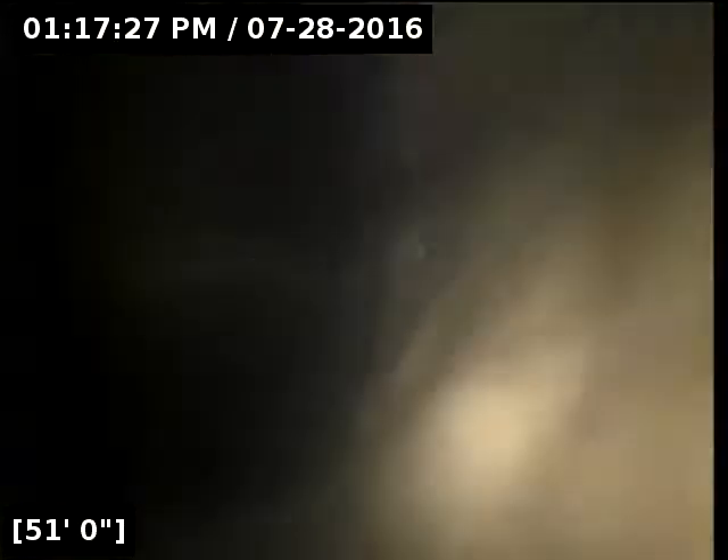You can see all the debris that's built up. Right here, this is an inch of standing water at least. It ends right here at 52 feet, 53 feet, right before the transition.